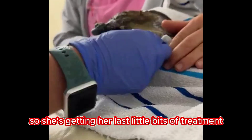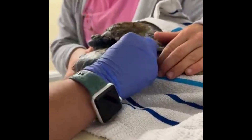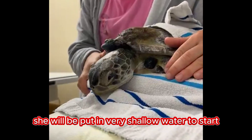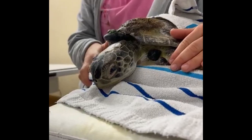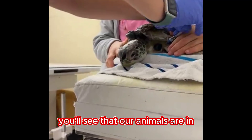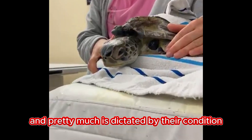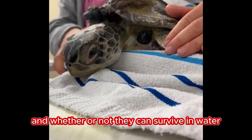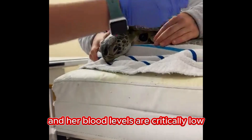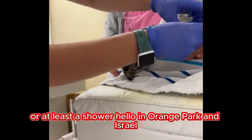She's getting her last little bits of treatment and will be under observation. If the team feels she is strong enough, she will be put in very shallow water to start. Our animals are at different water levels, dictated by their condition and whether or not they can survive in water. She is very quiet and her blood levels are critically low, but it's always better if we can get them in some water or at least a shower.